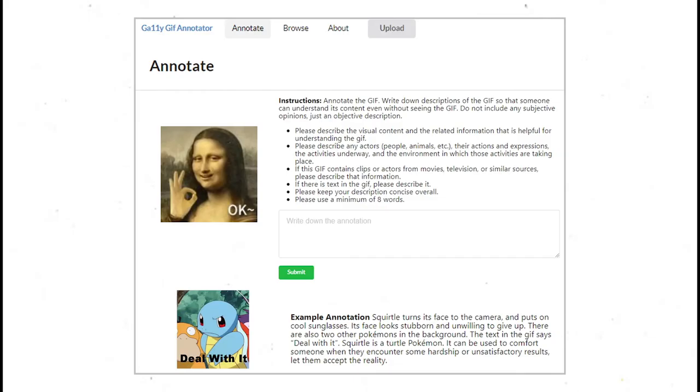To ensure the web annotation interface generates high-quality annotations, we also conducted a Mechanical Turk study to evaluate three different annotation task designs.